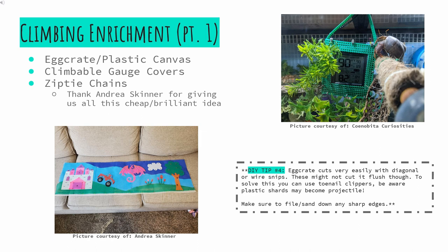Next up, climbing enrichment — arguably one of the most important. Since we can't grow entire trees in our tanks, we must get inventive. A sheet of egg crate or light diffuser can be made into backgrounds with boxwood or plant tiles affixed, or even plastic canvas. This allows for lots of creativity. As you can see based on the picture from Andrea Skinner in the bottom left corner, with colored plastic canvas, just about any design and theme is made possible.